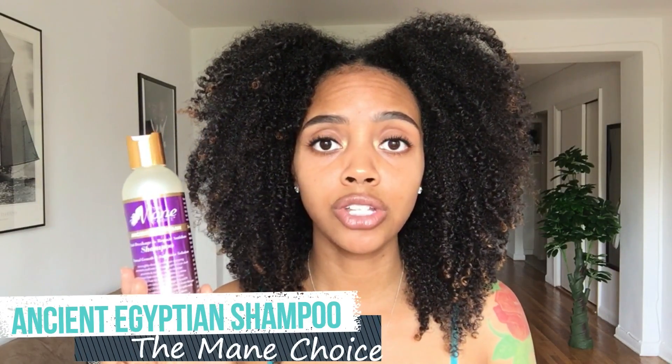If you're not a fan of co-washing, my co-wash alternative is the Main Choice Ancient Egyptian Shampoo. I was actually using this every single week before I started co-washing. It's just as moisturizing, has a great oil infusion, and doesn't leave my hair stripped or dry. I usually lather twice when washing and even after shampooing two times my hair doesn't feel dry or stripped. It's also gentle enough for daily use and it's water-based, so it's great for dry hair too.